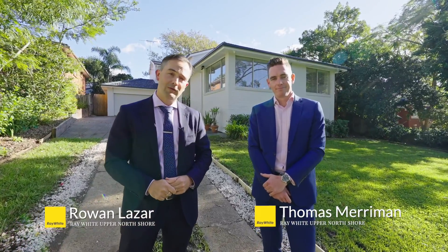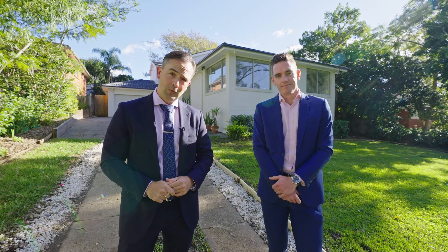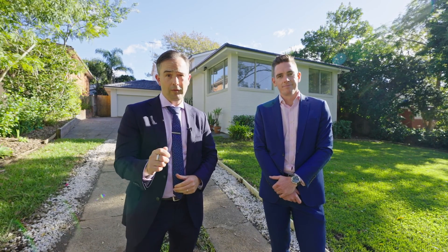My name is Rowan Lazar, here with my co-agent Thomas Merriman, and we're here at 4A Reynolds Street on Pimble's east side, on the doorstep of Pimble Public. This versatile newly renovated property is perfect for the young family. Come take a look.